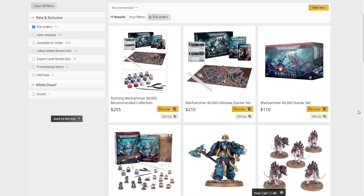As always we'll do a summary video with my thoughts and opinions, but in the meantime let's take a look at this week's releases. First up is the Starting Warhammer 40,000 Recommended Collection, which is basically the ultimate starter set for $210, and then we have the paint set with tools and brush for $45 — no deal on that, it's just a bundle.